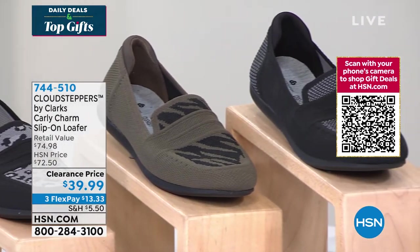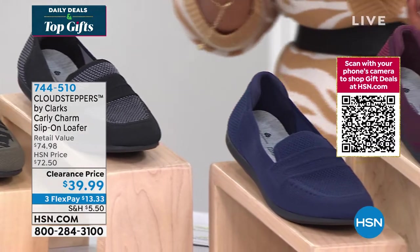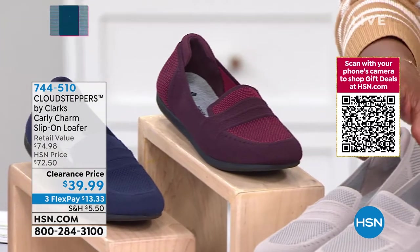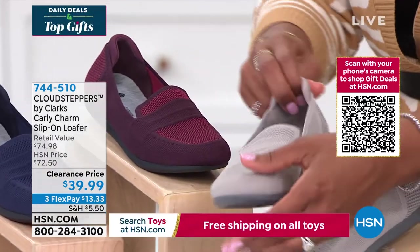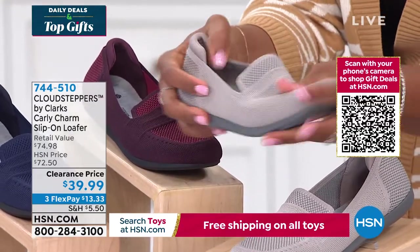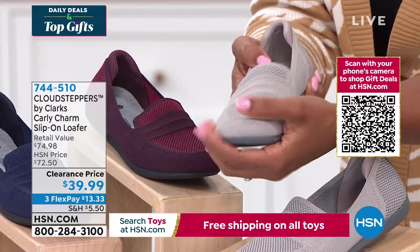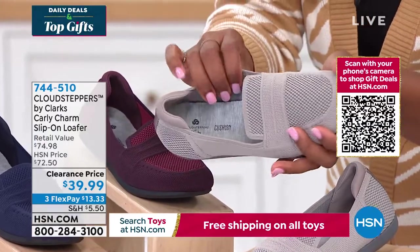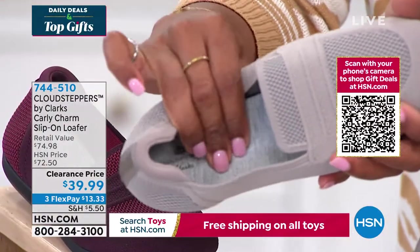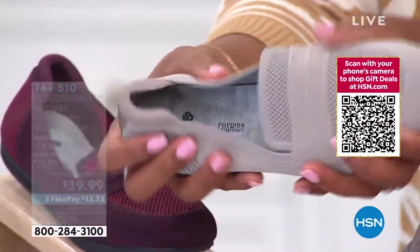Usually when you think of loafers, you think of that traditional hard wooden loafer that we have known and grown up with our entire lives. That's not what these are. Look at these — these are knit. These are cushy and soft on the outside, which means your toes are going to feel good and not feel crunched, but they're also soft underfoot. So that means you can be in these all day long with that cushion soft technology that Cloud Steppers brings to us.